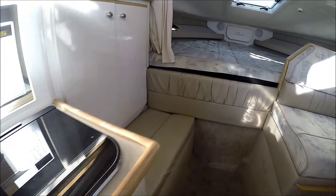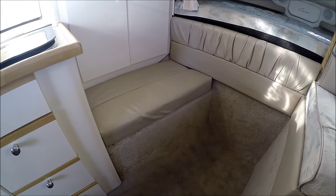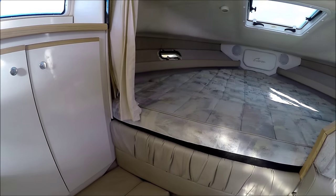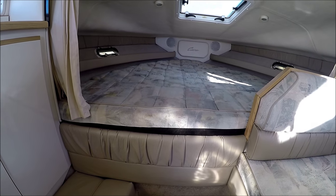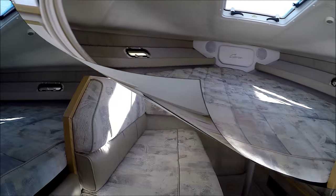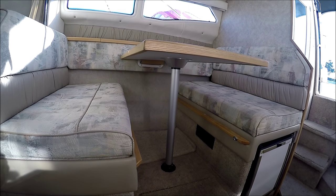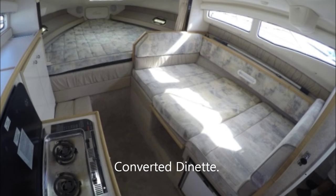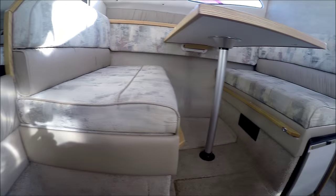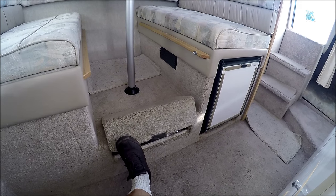Moving forward, we've got a nice port side seating area with storage underneath and locker storage there. Forward, we've got a nice comfortable berth with storage underneath and a privacy curtain right here. Circling around, we see we have our booth-style dinette — the table lowers and becomes yet another sleeping area. Under this section right here we have storage, and we have inset storage there also.